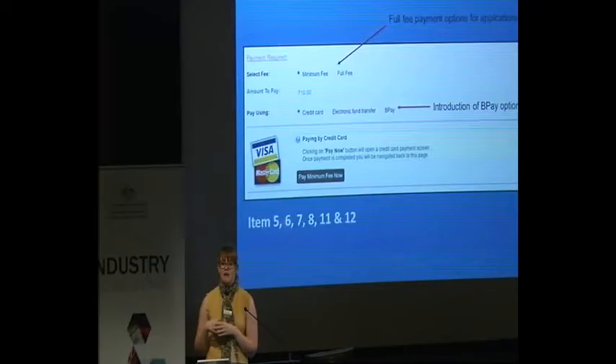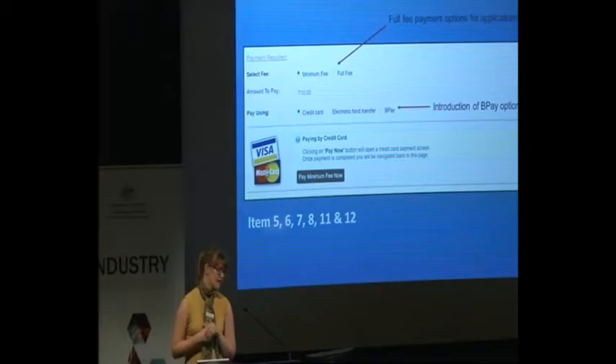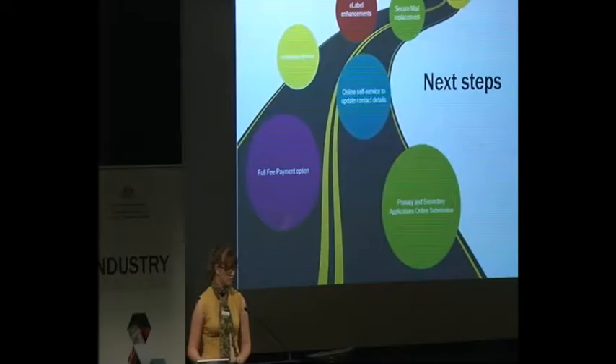Out of that fast track application it was identified that moving a full fee payment option up front for all applications would be really beneficial — it saves time for us processing and means that we can get you to the evaluation stage a lot quicker. This is a screenshot of what you'll be seeing over the next couple of months for all applications. You'll see there'll be a full fee option and we've also introduced BPAY. From mid this month you'll be able to see this for items 5, 6, 7, 11 and 12, and we'll continue to roll this out across all our application forms throughout the rest of the year.